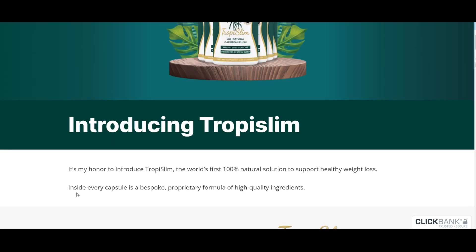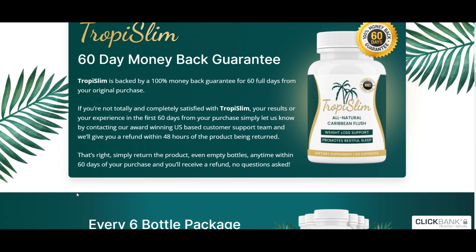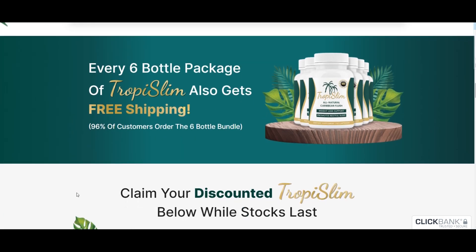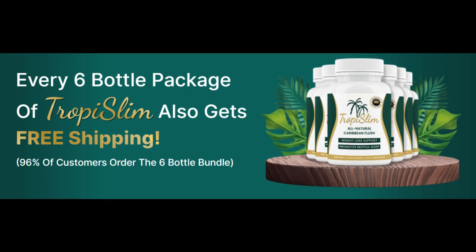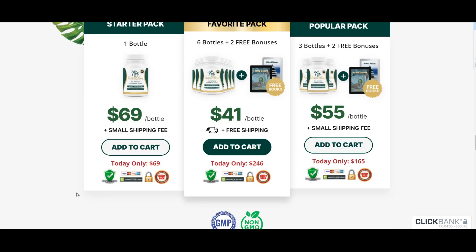Hey there, folks! How's everyone doing? I'm Dani, and today I want to dive deep into a product called Tropy Slim. If you're eager to uncover the whole truth about Tropy Slim and get all the essential details, stick around because I've got some important warnings to share. Trust me, you'll want to watch this video all the way to the end.